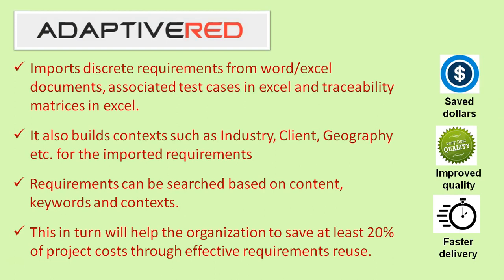Adaptive Red imports discrete requirements from Word and Excel documents, associated test cases in Excel, and traceability metrics in Excel. It also builds context such as industry, client, and geography for the imported requirements. Requirements can be searched based on content, keywords, and context. This in turn helps the organization save at least 20% of project cost through effective requirements reuse.